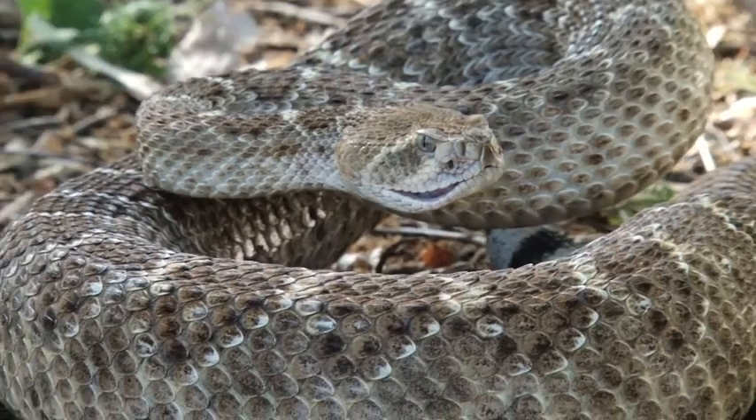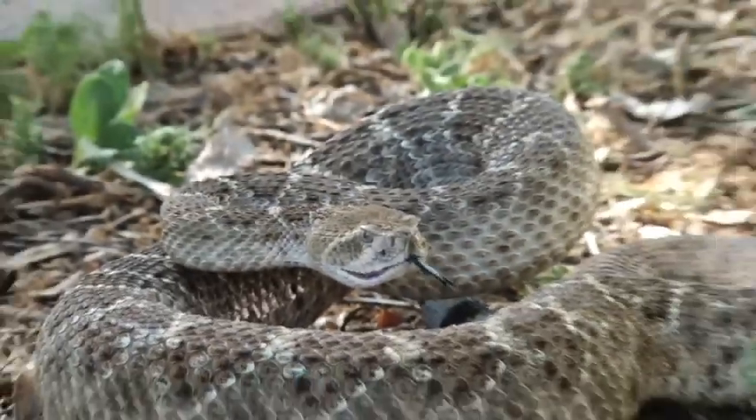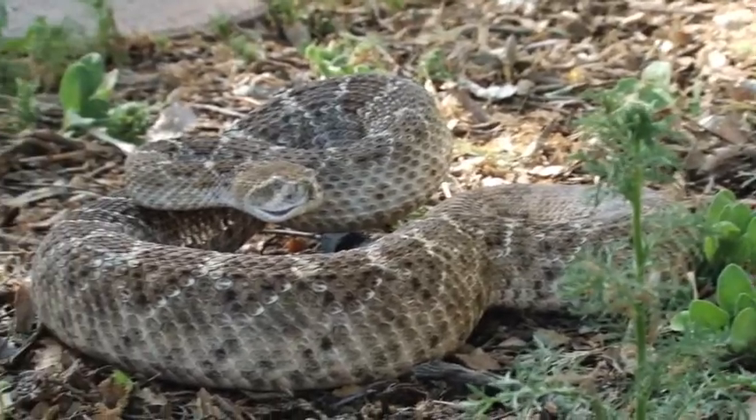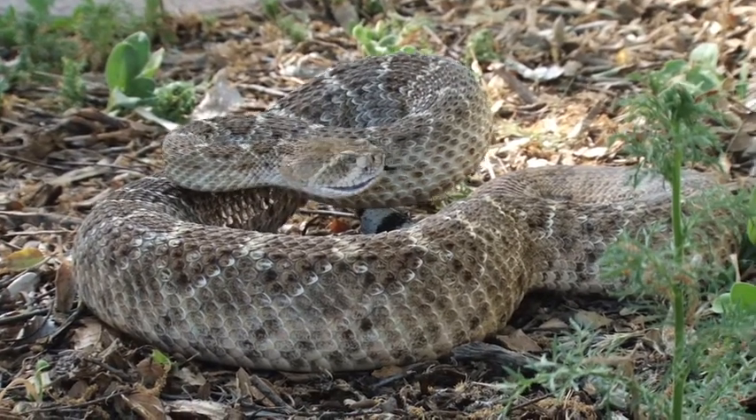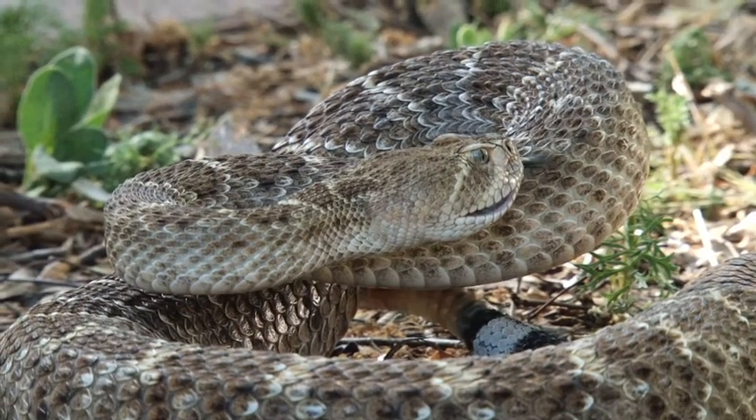Most people get bitten by not watching where they're walking. Rattlesnakes don't always rattle. If they get bitten on the leg below the calf, it's from stepping on the snake or stepping right next to it without watching where they're going. Or it's on the hands from putting their hands on a ledge or a rock above where they can see.